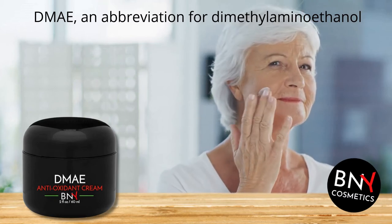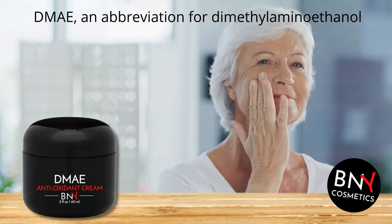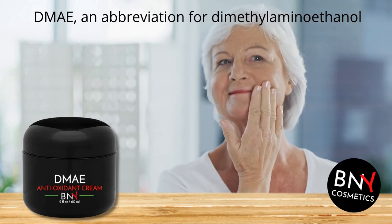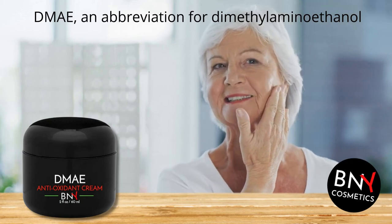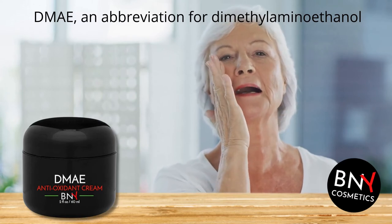Hi everyone, Jenna here and I would like to tell you about this special ingredient, DMAE. DMAE, an abbreviation for dimethylaminoethanol, is a non-irritating antioxidant base that works to protect cells and rejuvenate skin.